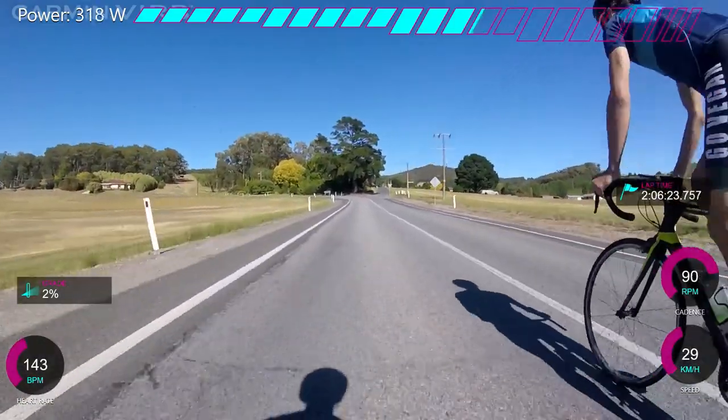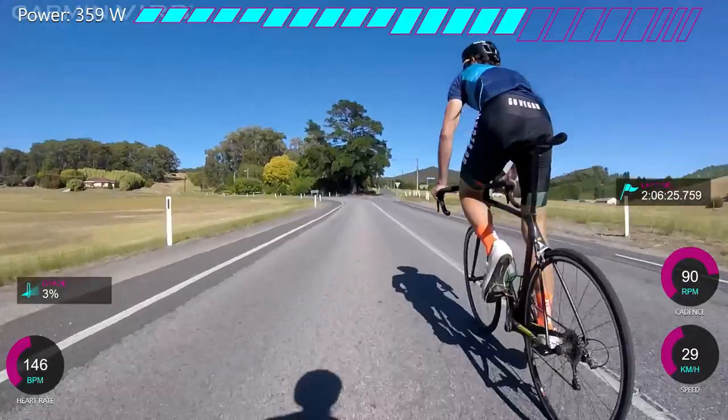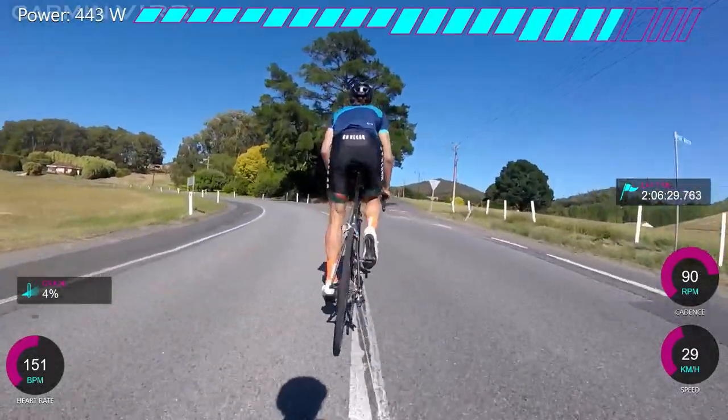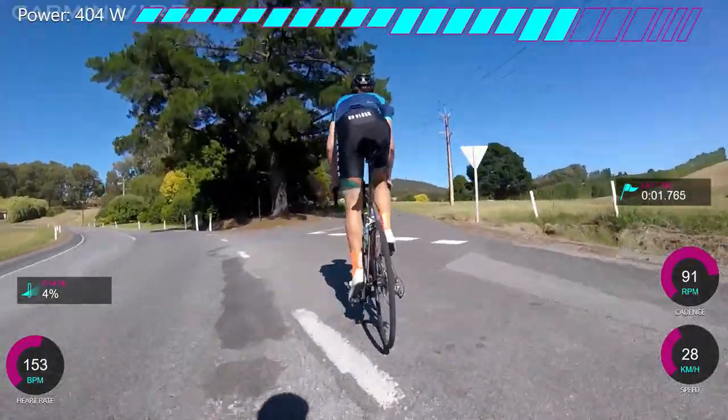The KOM challenge with Dan. We've ridden this before — I got dropped by Dan — but this time I'm coming back and I want more. So here we go, and you'll see the lap time here is roughly right.